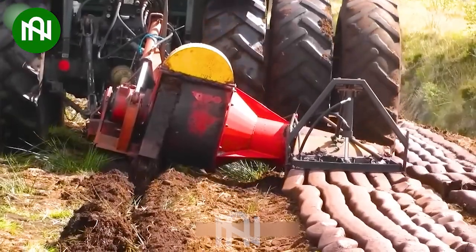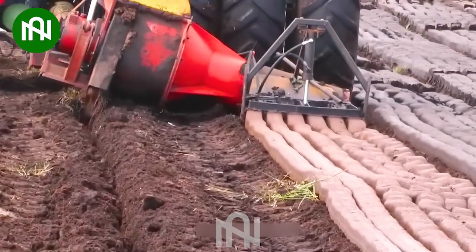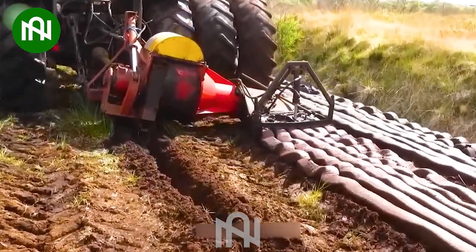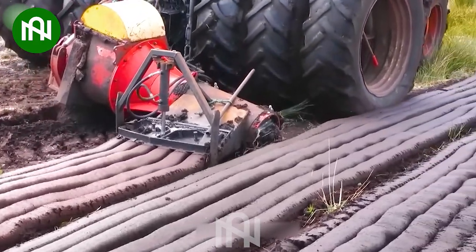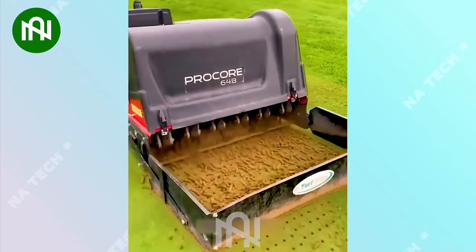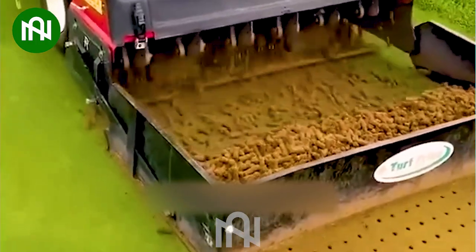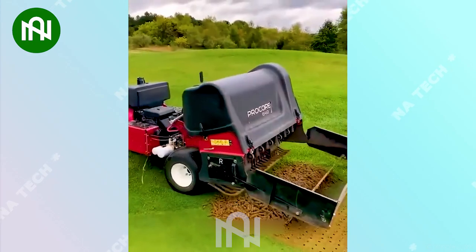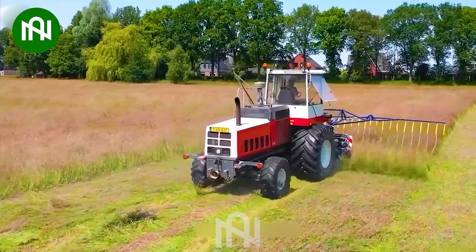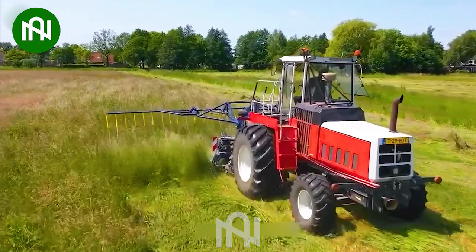A modern marvel — it's a revolutionary piece of equipment, truly exceptional. It streamlines the process, outperforming traditional methods by leaps and bounds. Perfect lawns require meticulous and careful care to maintain their lush green appearance, and this is the reason why this machine exists. This lawn mower seems to glide gently across the meadow of beautiful purple flowers.